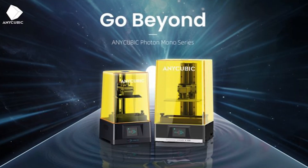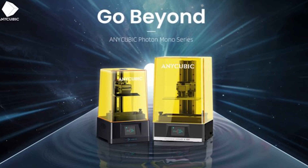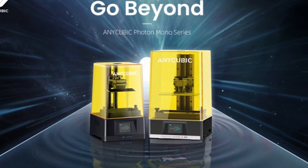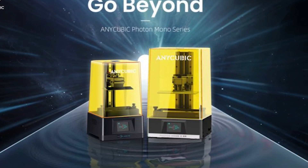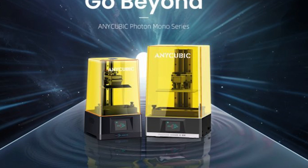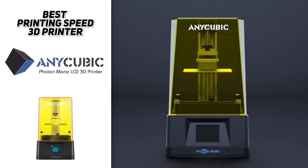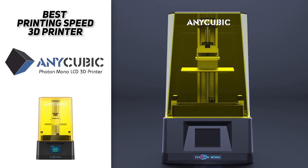You can always be rest assured that all Anycubic 3D printers come with a one-month free return or exchange, a one-year warranty — except on consumable parts like the LCD screen and FEP film — and lifetime technical support, so if you encounter any problems, feel free to contact them at any time.